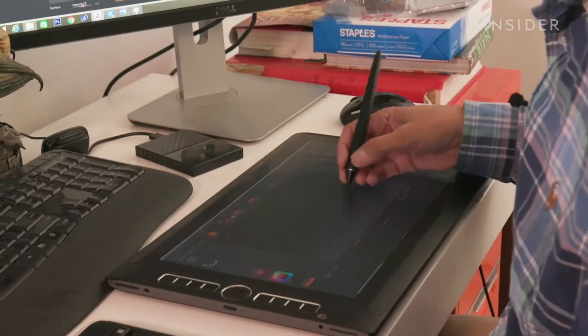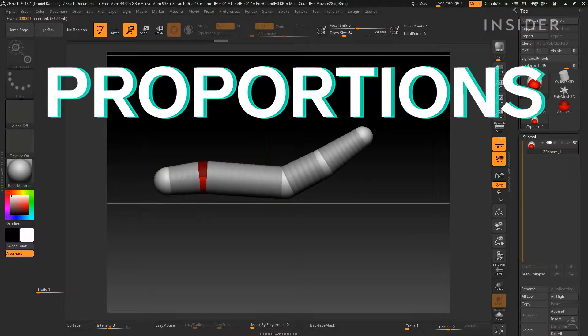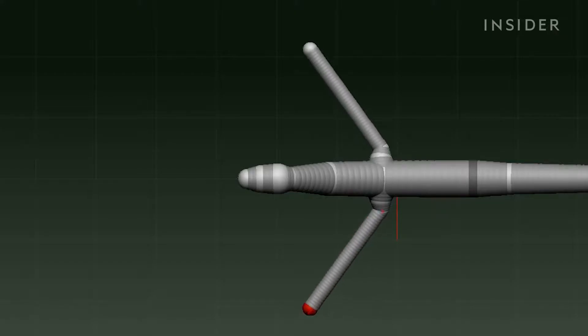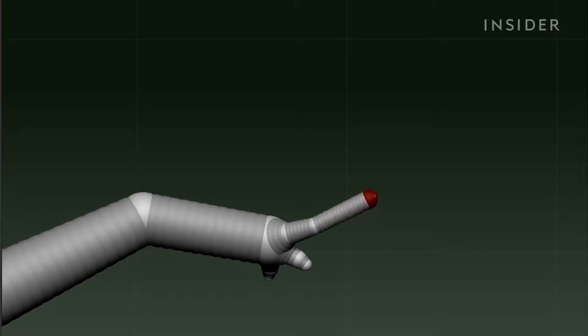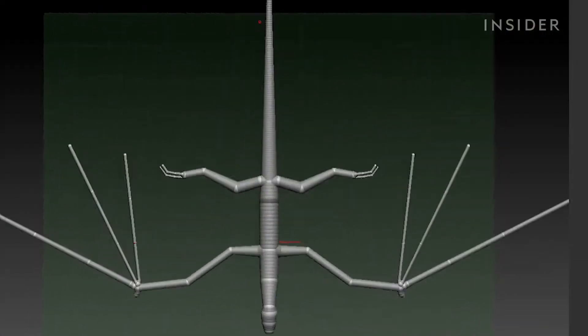To do this, Ketcher used a program called ZBrush. The first step for creating one of his 3D models is establishing the proportions of the creatures using elements called Z-spheres. Pretty soon, you see the basic building blocks of a dragon.